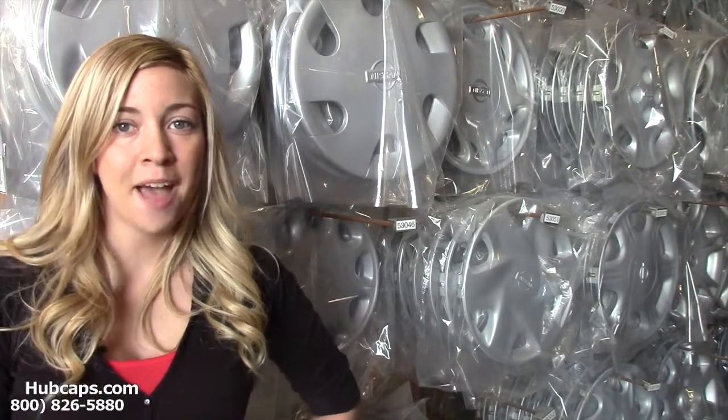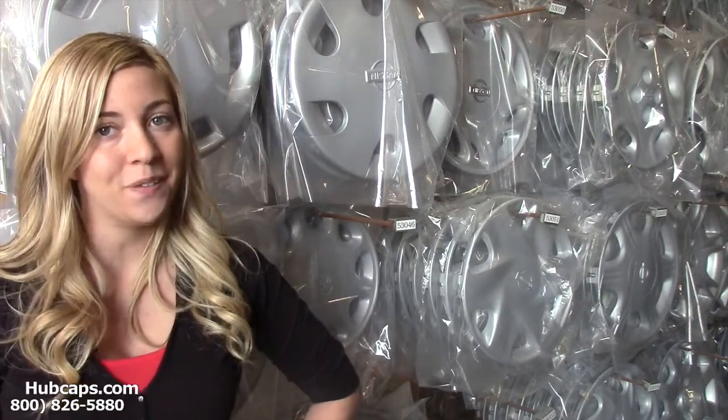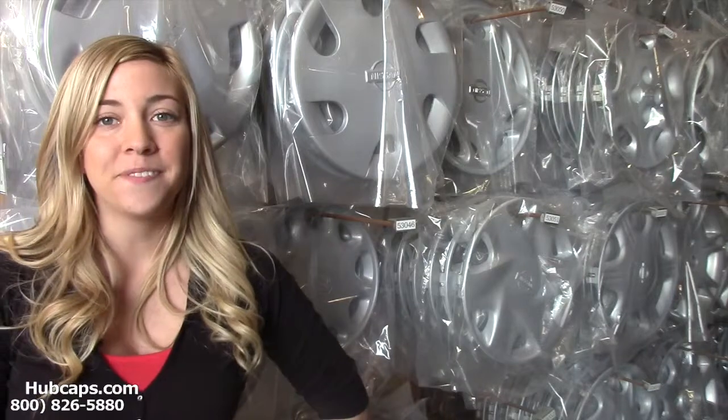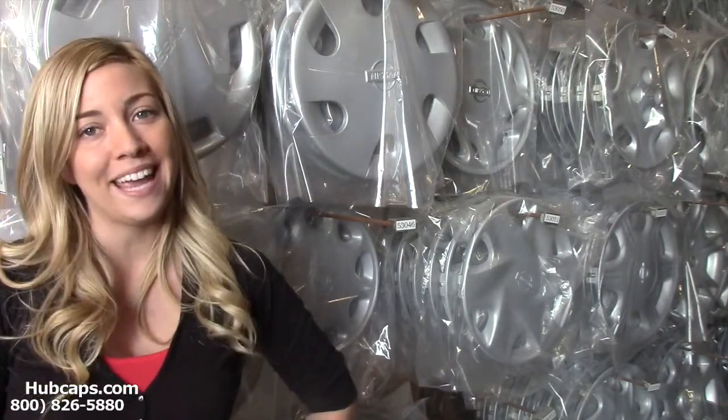Hey everyone, it's Brittany from Hubcaps.com. Today's video was made for all of you in search of random gift ideas for that car nut you know. Look no further and let me give you a hand.